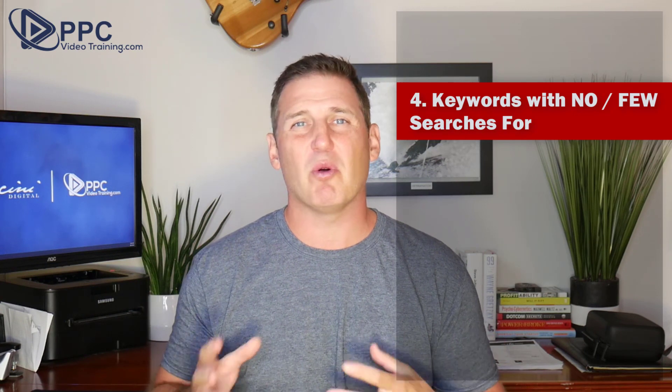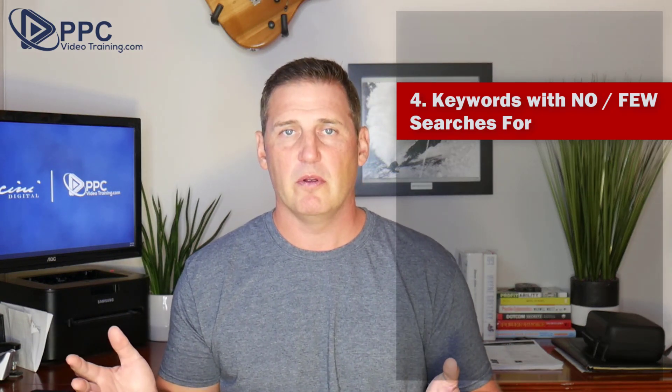Number four: using keywords that have no searches or very few searches. Use the keyword planner and other keyword tools. There are going to be a lot of keywords that maybe you think will bring in all the business and all the clicks. Use those tools at your disposal to prove whether you're right or wrong. If a keyword shows there are really no searches for it, then perhaps it's too early to put it in your campaign.